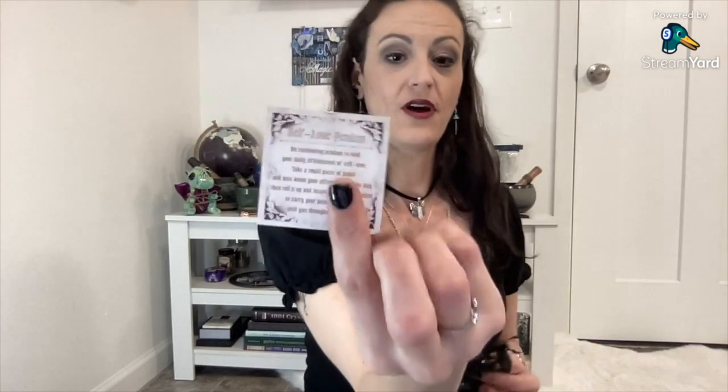Remember, you can still get most of this stuff if you have access to the Witch Casket store — these are past casket items. The next item is another thing I love about how Deb and Ella run Witch Casket: the cutest way they send things. This is the self-love pendant, and here's the card with the description on the back.